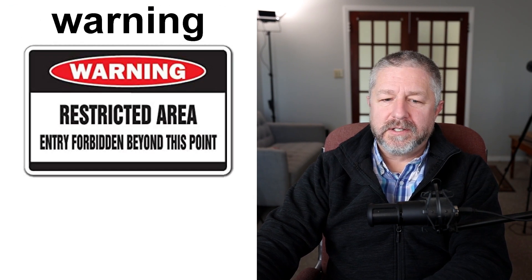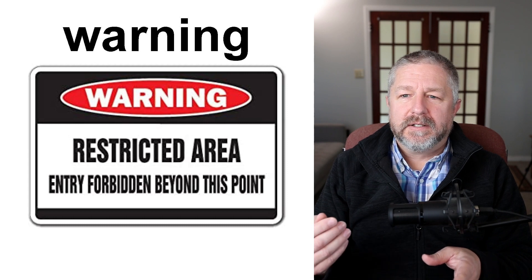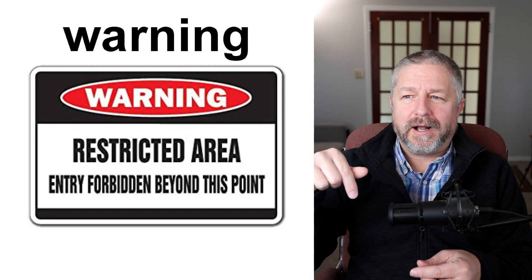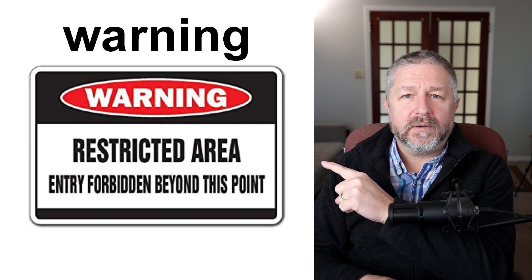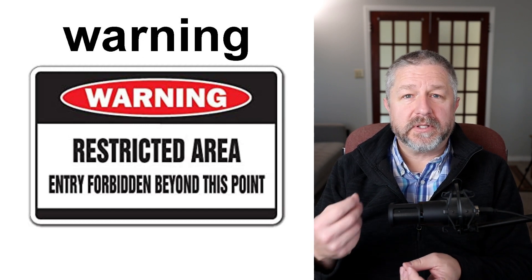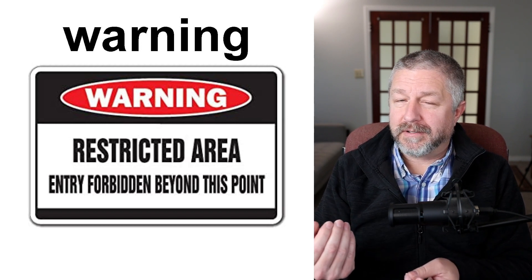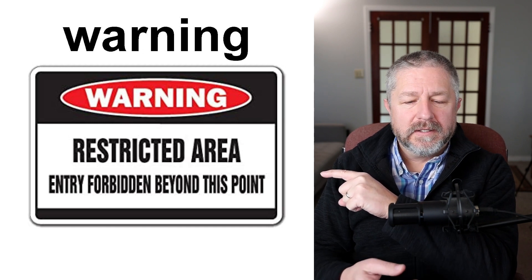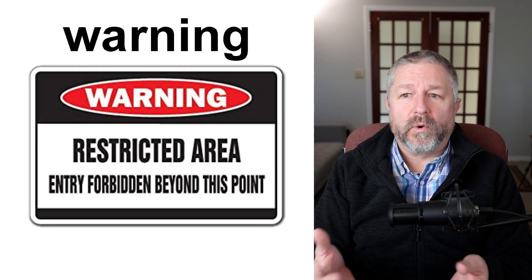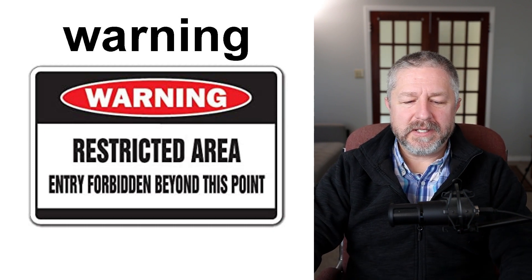We also have general warning signs, which are similar to danger and caution. Warning and caution are very similar — they're just saying read what's below carefully. This particular sign says "warning: restricted area, entry forbidden beyond this point," which means if you go into that area, the police might arrest you or a security guard might escort you off the premises. Warning signs can also appear on equipment: "warning — do not operate this equipment without wearing safety goggles." Essentially, it's the same as caution — telling you to be careful.